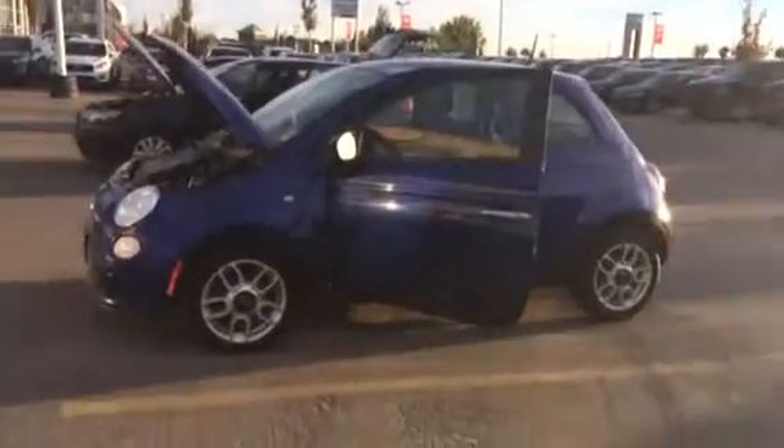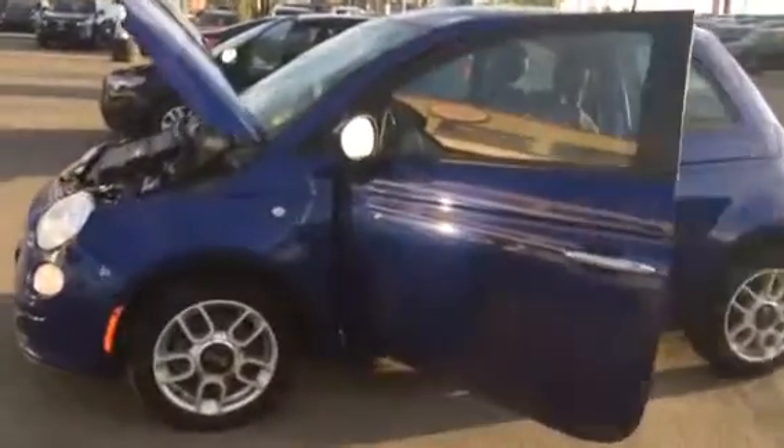Hello Doran. This video is from Sherrod Kia. This is the 2012 Fiat 500 you inquired about.